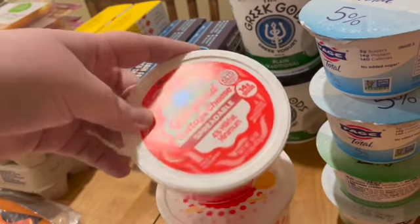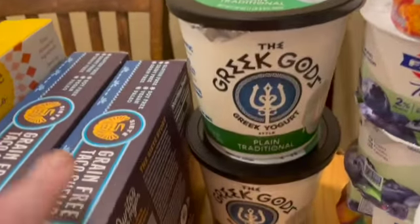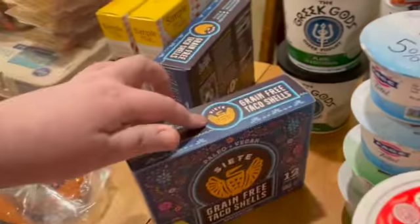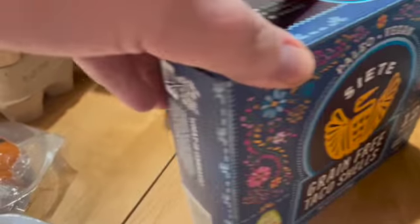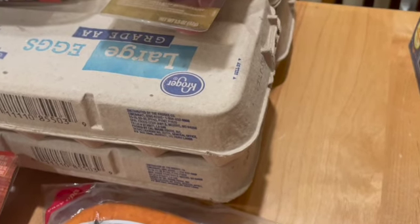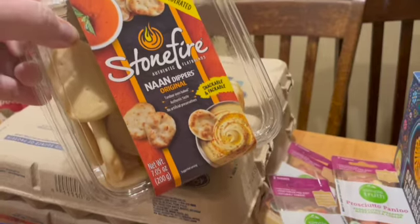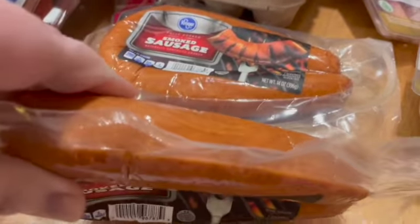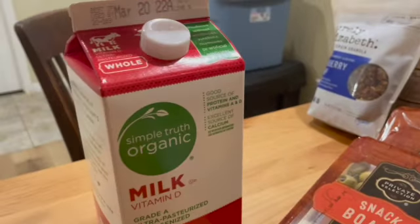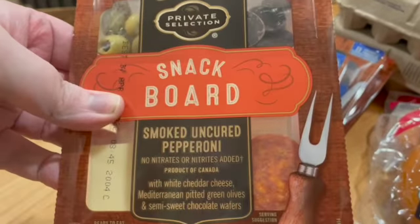Whipped cottage cheese and regular cottage cheese were $1.99. More yogurt — those were under three dollars. The grain-free taco shells were expensive but under four dollars, so that's a good deal. Simple Mills was a little over three dollars, which is amazing. Eggs for 97 cents on sale. The little snacks had a 30-cent coupon and were on sale. Some smoked sausage and the milk were substitutes, but still inexpensive. Snack boards were on sale with a 40-cent coupon.